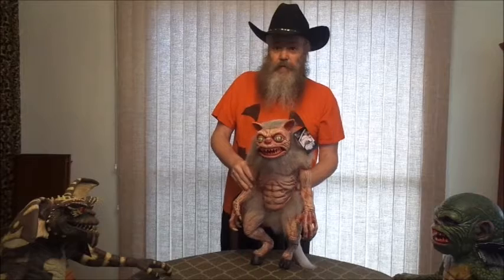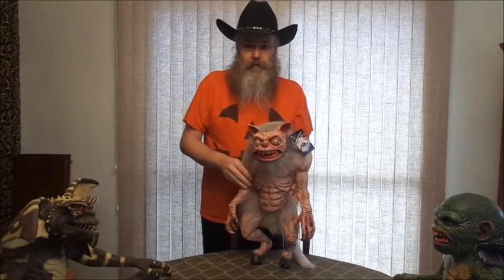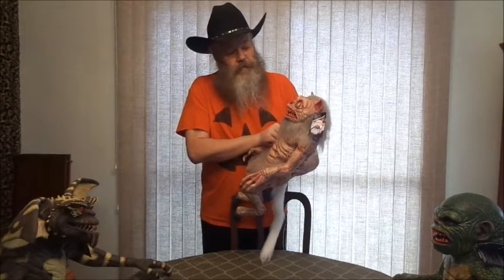Alrighty, so I'll be doing a review on these three guys. That'll be coming up soon. He's pretty cool.